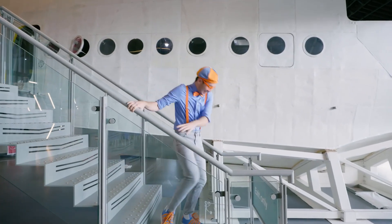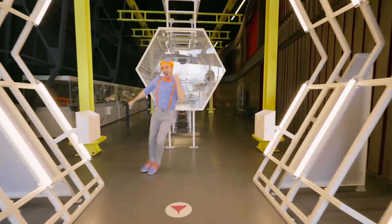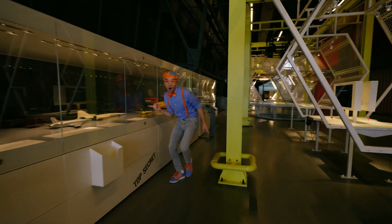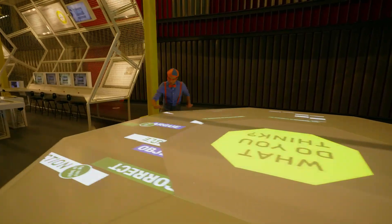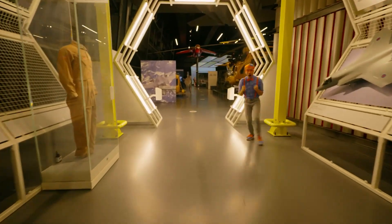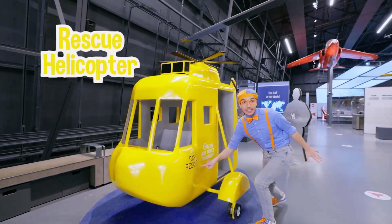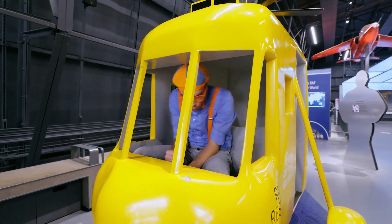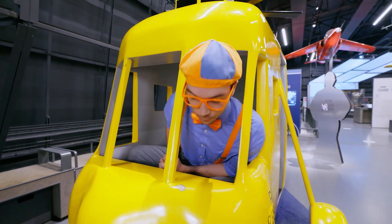Let's keep exploring! Whoa, check it out — it's a helicopter! A rescue helicopter! This is fun, driving the helicopter! This is really cool — it's so bright and yellow! Look at it! It's a real-life rescue helicopter, so cool and so bright! It's the color yellow!